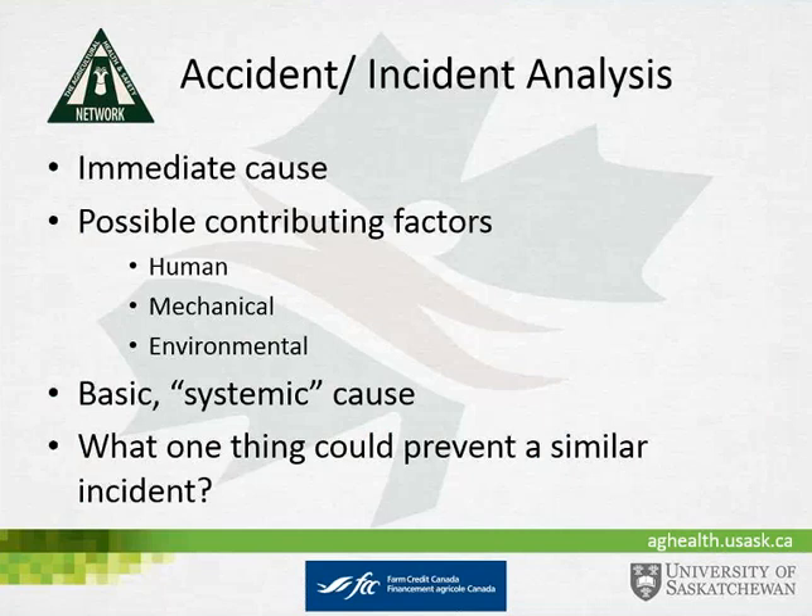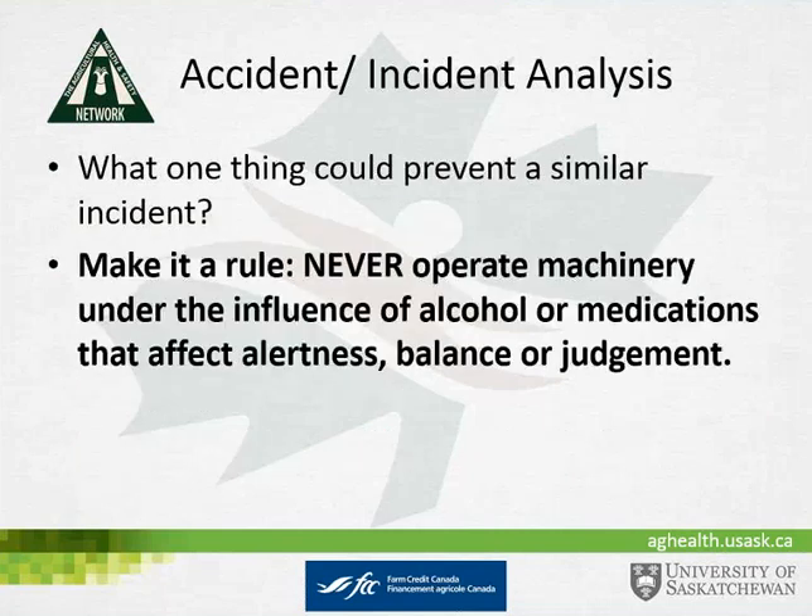Environmental factors included operating on a slope around trees. The one thing that could have prevented a similar incident is to never operate equipment under the influence of alcohol or medications that affect alertness, balance, or judgment. Had such an incident occurred with a ROPS and a seatbelt, research indicates that the operator would have stayed on the tractor — the ROPS and seatbelt combination would have held them in place — and no such incident would have occurred.